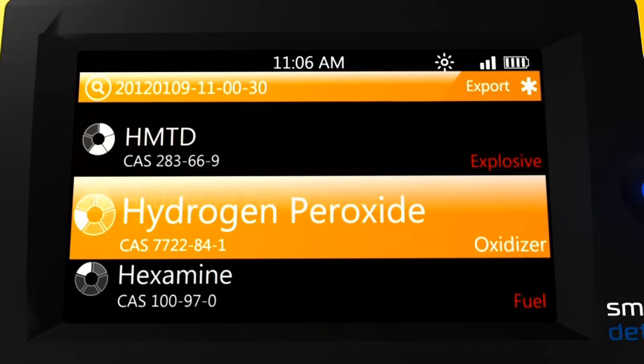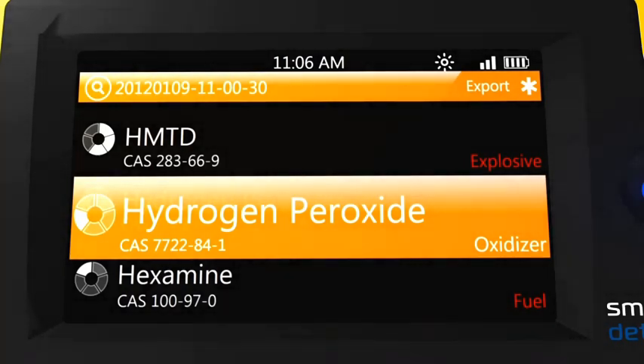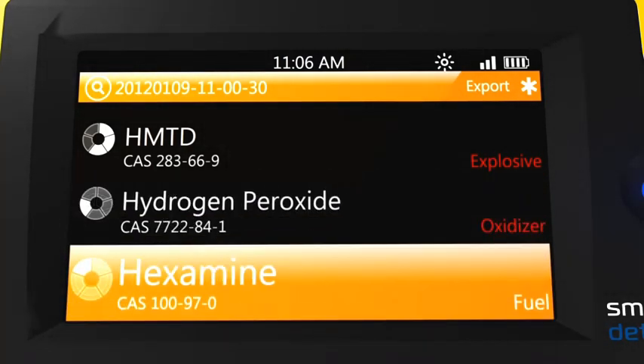The circular wheels on the left-hand side of the screen report the estimated relative contributions of each mixture component to the overall spectrum. In this case, the mixture is reported as three parts HMTD, one part hydrogen peroxide, and one part hexamine.